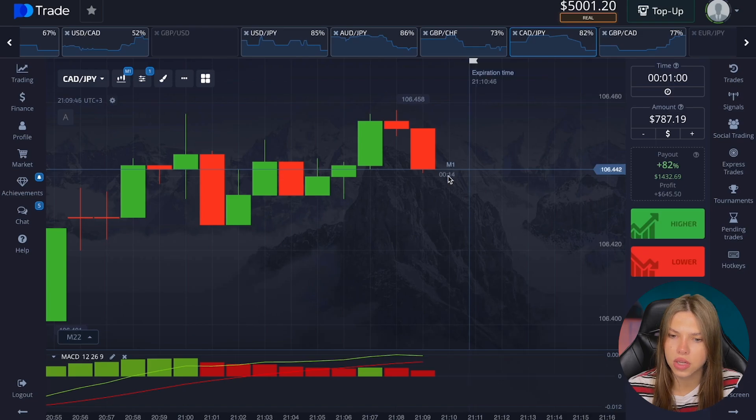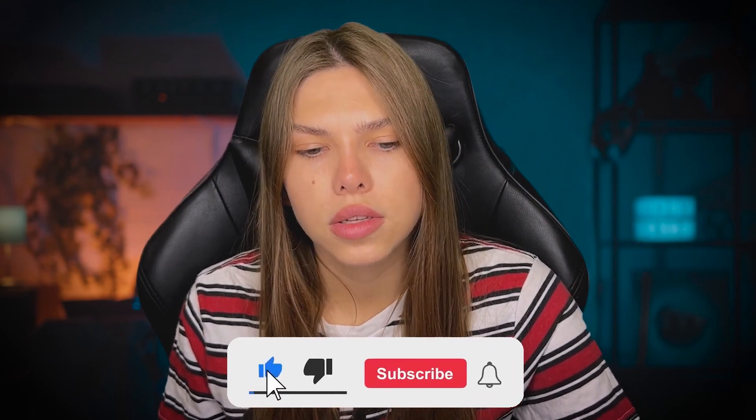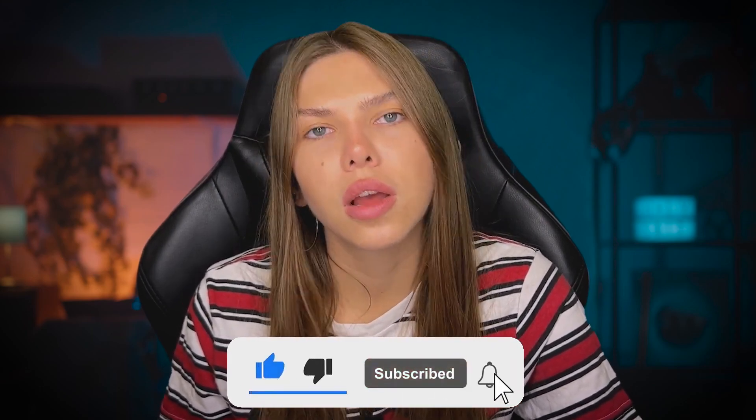I think it's very cool — just a great result. I really like today's trading. Not without luck — we were lucky in one transaction. There were refunds several times in a row but we still reached the plus. Thanks a lot for watching, and bye!